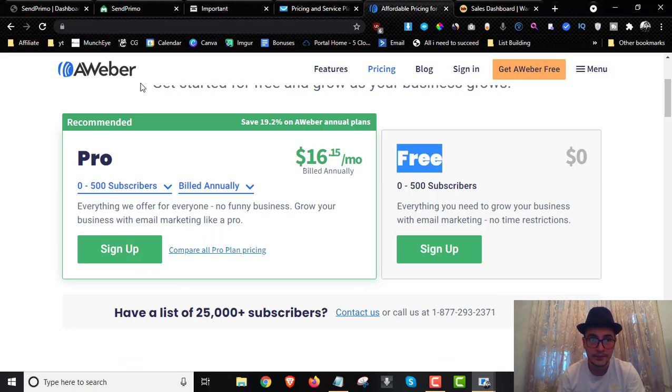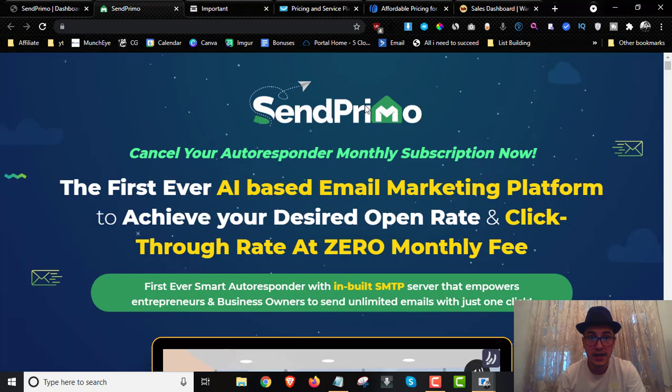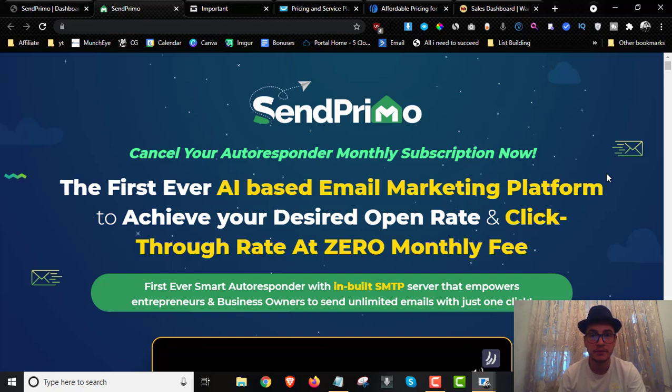AWeber has a free plan for 500 subscribers but they remove all the features — you don't get automation or the essential features you need as an affiliate marketer. Their paid plans start from $16 a month up to $164 a month billed annually, or around $150 a month to host just 25,000 subscribers. SentPrimo will allow you to host unlimited subscribers and send unlimited emails for a low one-time fee of $17.